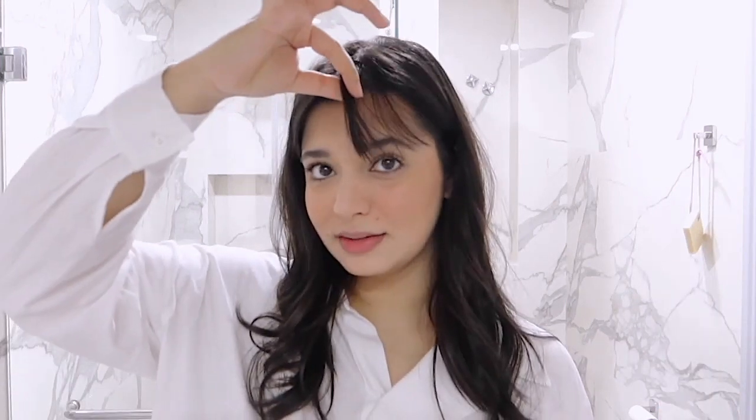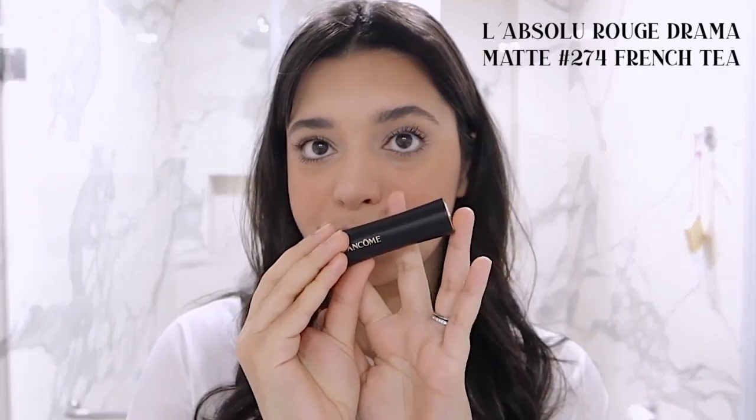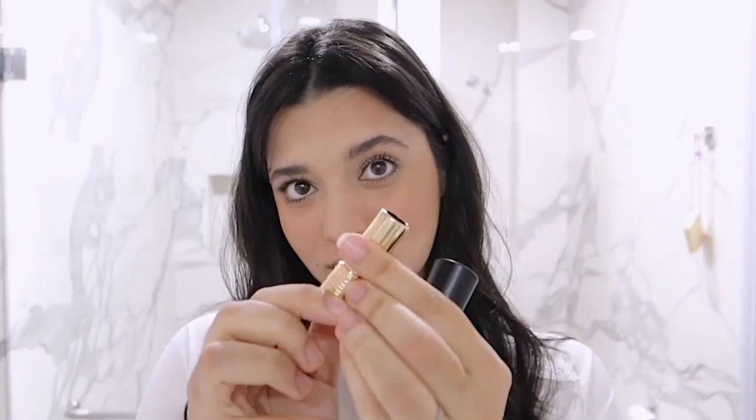My hair is also shorter — I like that it took me this long to mention it, but yeah it's shorter and I actually have bangs now. I'm going to use this beautiful lipstick — this is in the shade French Tea, shade number 274. Going to do a little bit more and we are good to go.